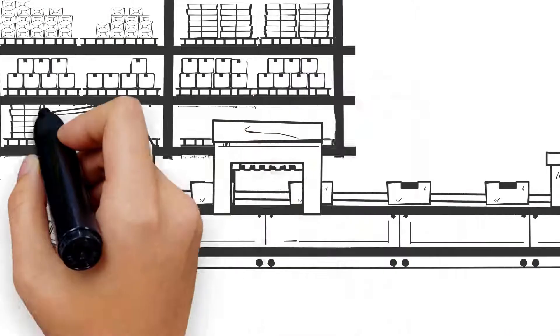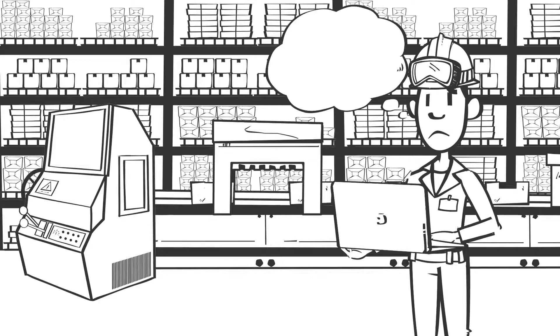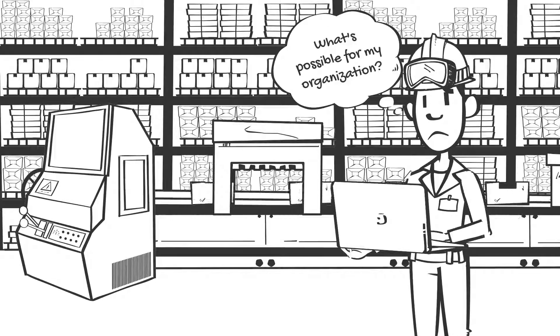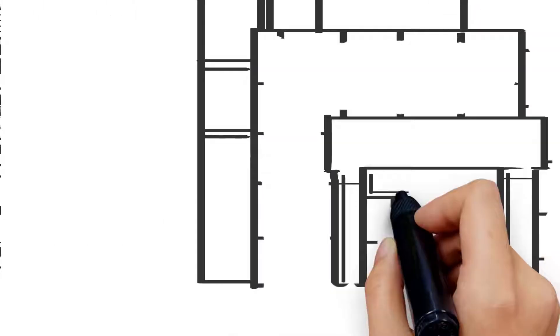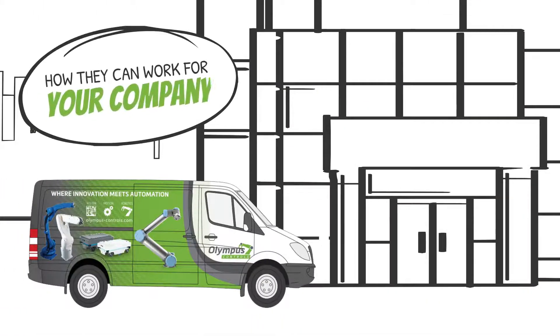As manufacturing facilities move into the next generation with automated robotics, you may be wondering where to start or what's even possible for your organization. At Olympus Controls, we bring robots to you to showcase how they can work for your company.